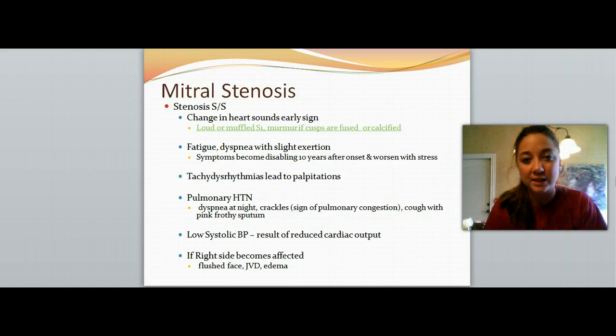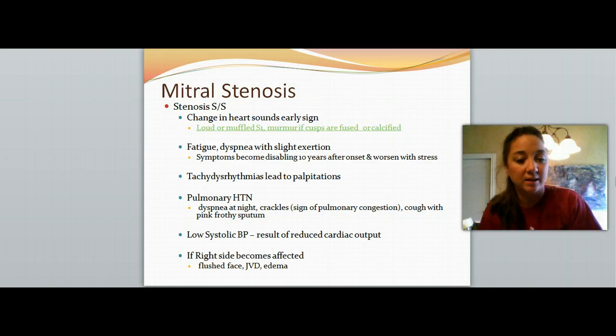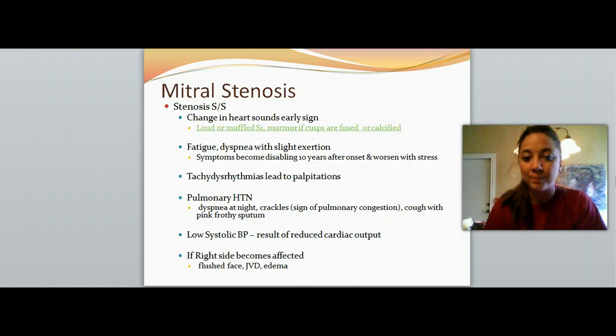The patient is going to feel pretty fatigued, maybe some dyspnea, some trouble breathing especially with slight exertion whenever the patient tries to get up and move around. The symptoms become disabling typically 10 years after they have the mitral stenosis, because this condition worsens over time, especially with stress. They also might end up having some tachydysrhythmias, which might lead to palpitations. Some pulmonary hypertension with shortness of breath at night, maybe some crackles to auscultation.